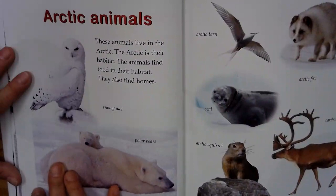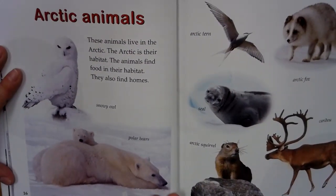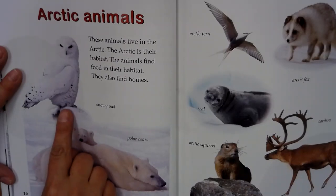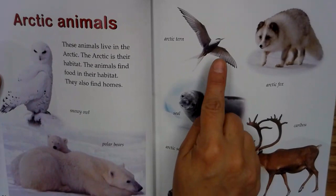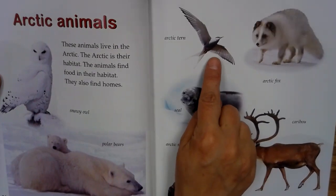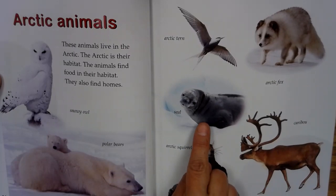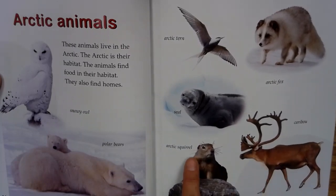Arctic animals. These animals live in the Arctic. The Arctic is their habitat. The animals find food in their habitat. They also find homes. Snowy owl. Polar bears. Arctic tern. Arctic fox. Seal. Caribou. Arctic squirrel.